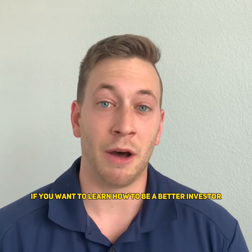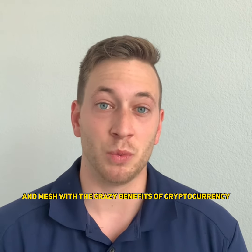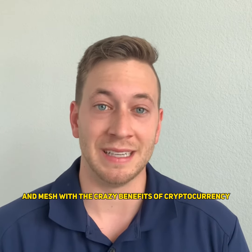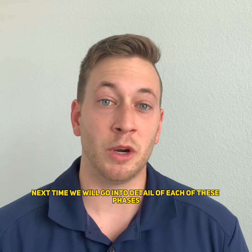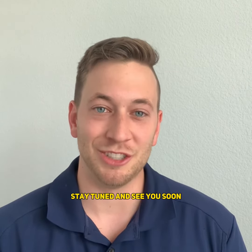If you want to learn how to be a better investor in a world where compliance and regulation will meet and mesh with the crazy benefits of cryptocurrency, then hit the follow. Next time we will go into detail on each of these phases so you can understand them in depth. Stay tuned and see you soon.